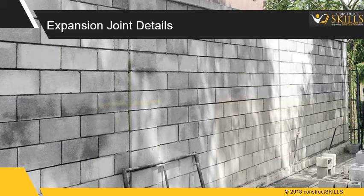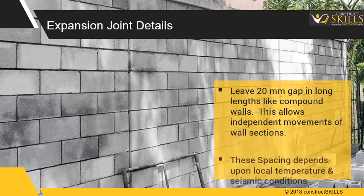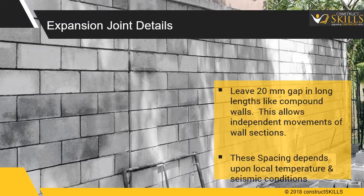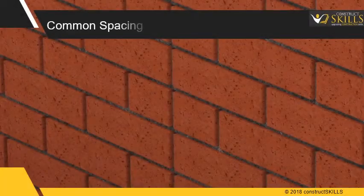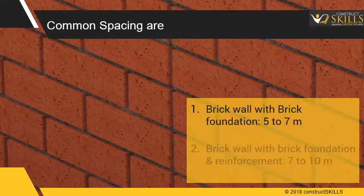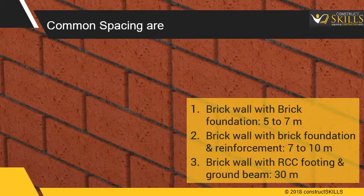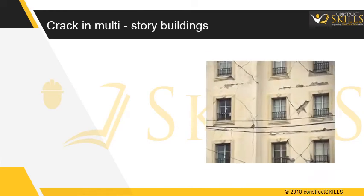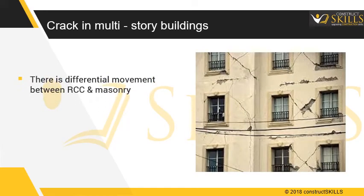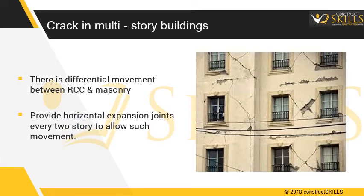For expansion joint details, leave a gap of 20 mm in long lengths, such as in compound walls. This allows independent movement of wall sections. The spacing of such joints depends on local temperature and seismic conditions. Common spacings are: 1. For brick wall with brick foundation, 5–7 m. 2. For brick wall with brick foundation and reinforcement, 7–10 m. 3. For brick wall with RCC footing and ground beam, 30 m. 4. In multi-storey buildings, there is differential movement between RCC and masonry, so provide horizontal expansion joints every two storeys to allow for such movement.